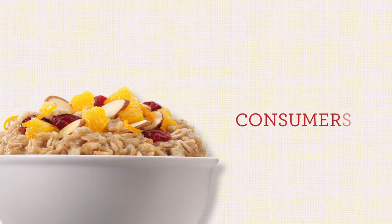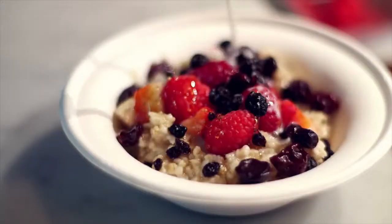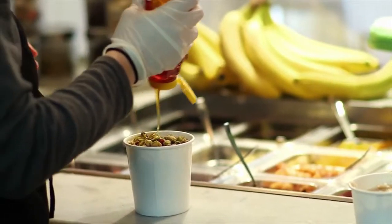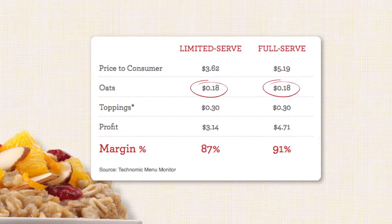Oats aren't just popular with consumers, they're popular with operators as well, and it's not difficult to see why. All a good bowl of oatmeal needs are oats, water, and toppings. For a cost of just pennies per serving, operators can add an increasingly popular, easy-to-prepare, and profitable item to their own breakfast menu.